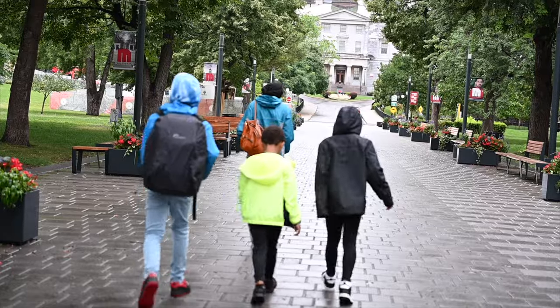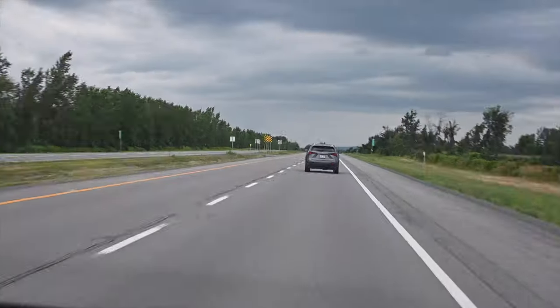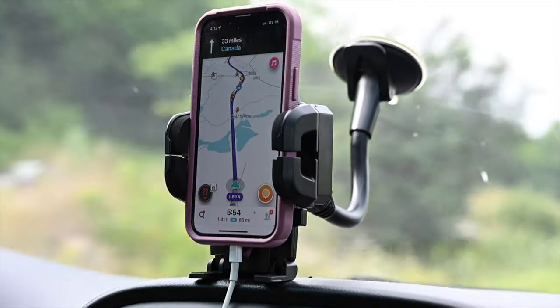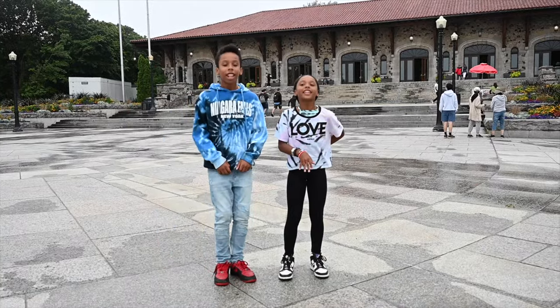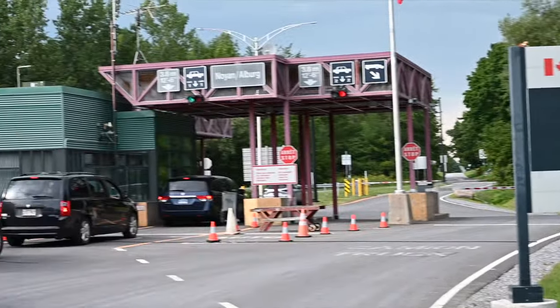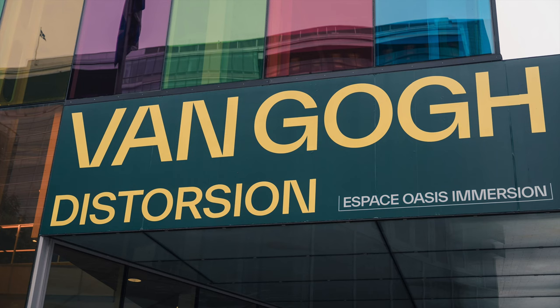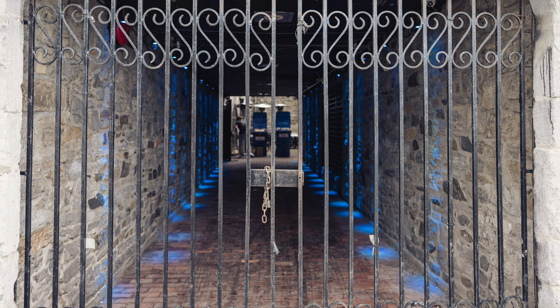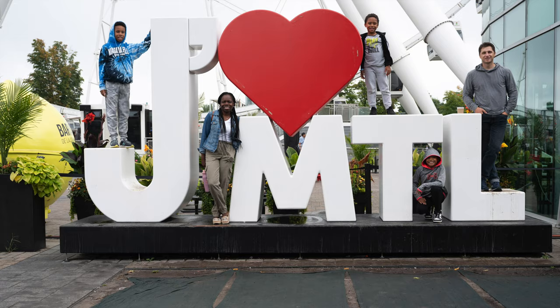If you ever want to travel to Europe on a budget, Montreal is a great place to visit. If you live in the Northeast it's about five or six hours by drive; from the Midwest or west side of the US you might want to fly. The colors this camera produces — greens, blues, reds — are just well balanced. With the partially articulated screen I was able to shoot from low angles, mid angles, and up high.